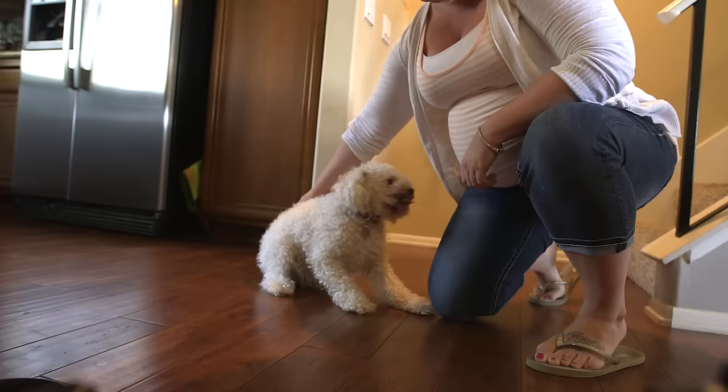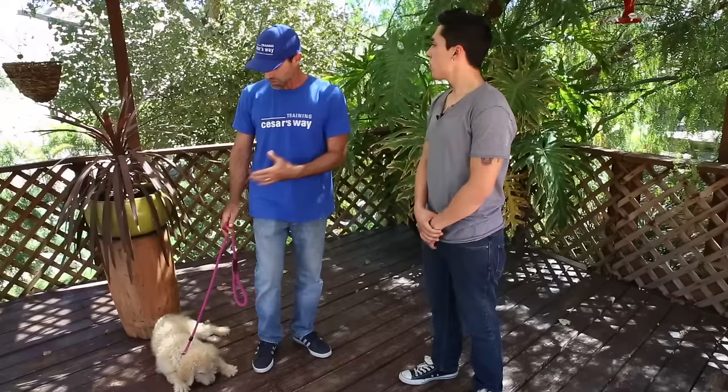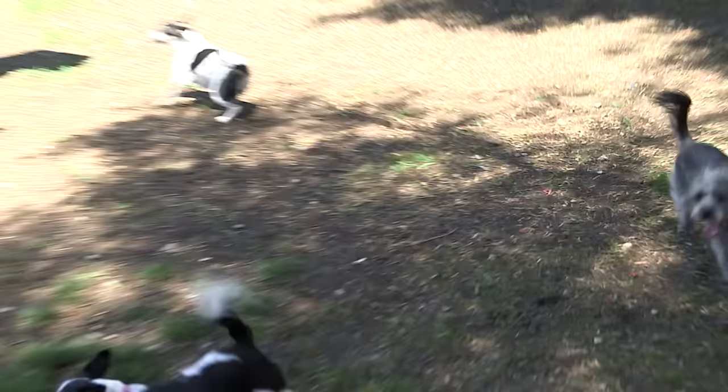Nipping is basically a natural instinctive behavior for a dog because when they're young they explore the world with their mouth. They pick things up, they feel the texture of it, they get the smell of it, the taste of it, and that's natural behavior for them. If a puppy walks up to another puppy and nips it too hard in play or just in any interaction, the puppy that got nipped is gonna yelp. And what that sound does is it communicates to this one that that wasn't okay.